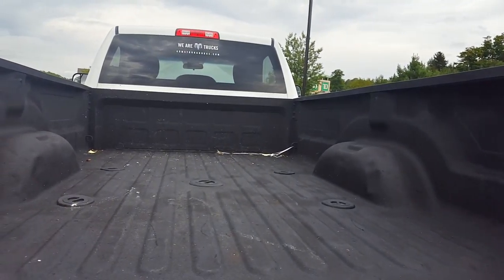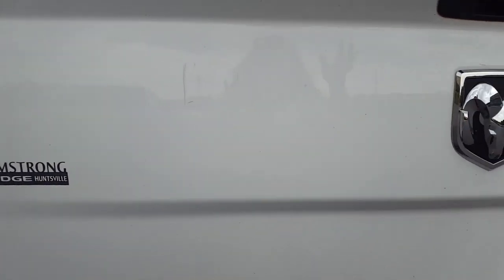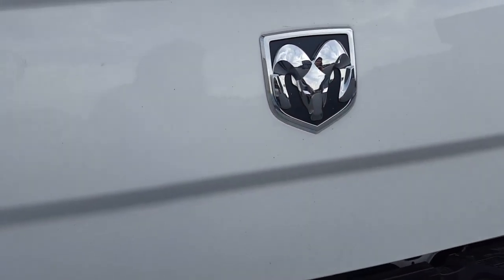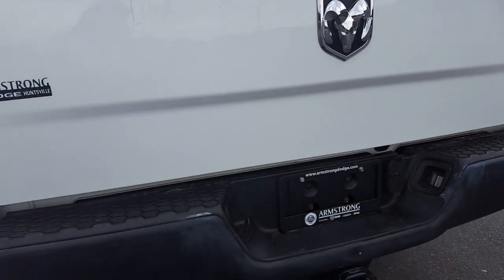Spray-in bed liner. It's a really long eight-foot box. Minor scratches on the tailgate — it's been chipped away there and that's been touched up.